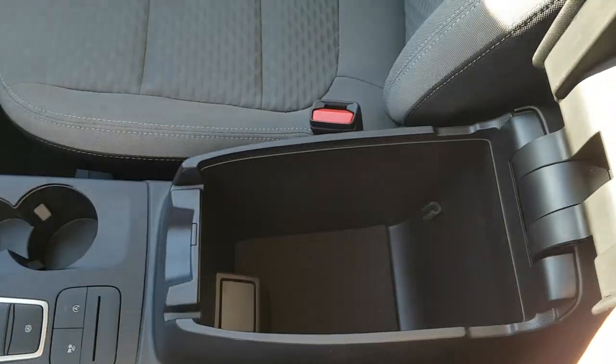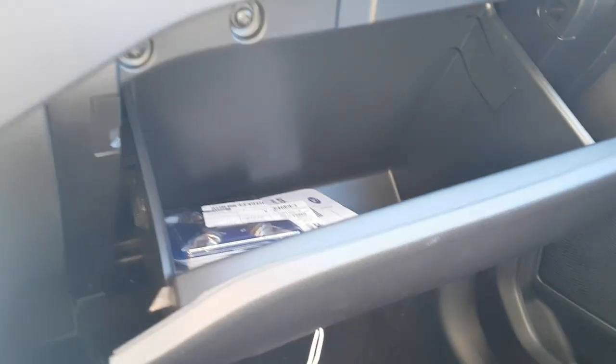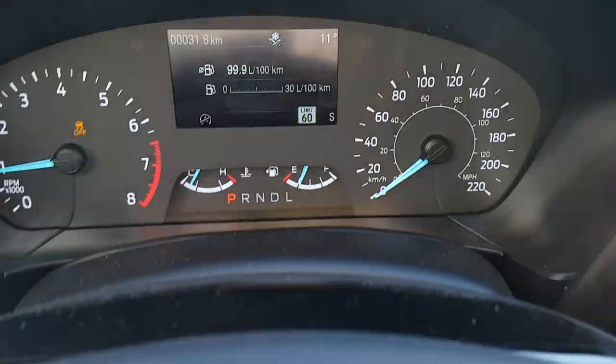There's a nice deep center console on this vehicle and a spacious glove box for additional storage. Overall, a really awesome and nicely equipped vehicle.